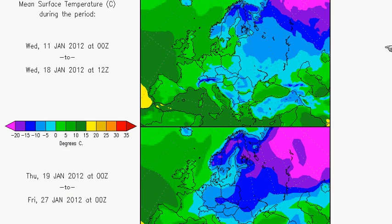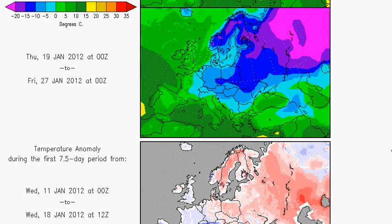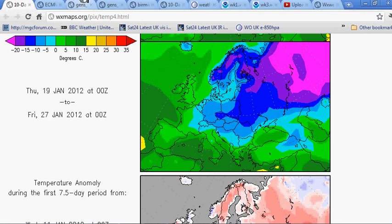If you take a comparison here of actual temperatures — this is the mean surface temperature for today through to next Wednesday — look how cold it is across eastern Europe but staying fairly mild towards the east. But watch this area here. By the following week, Thursday the 19th to Friday the 27th, look how this colder air has crept in across much of central Europe and across the east. Some real cold to come, confirming the idea of conditions gradually cooling down over the coming days and weeks.